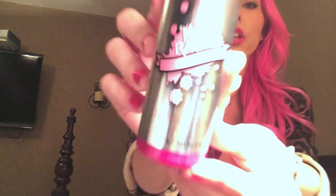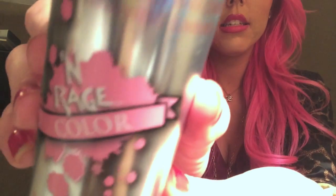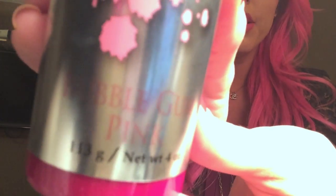I also got another hair color to try out — it's called Enrage Color in Bubblegum Pink, and it was a little bit cheaper. I haven't tried this one yet, but I will, and I'm going to write a full review on my blog covering all the different pink hair colors I've used.